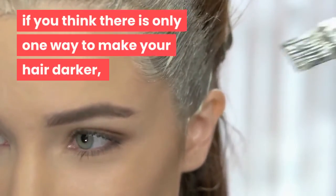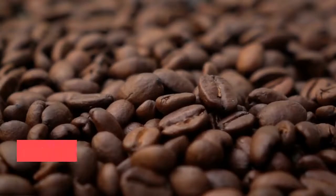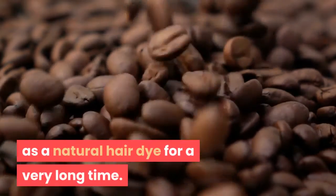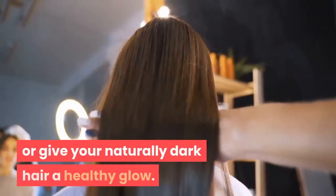If you think there is only one way to make your hair darker, you are wrong. I will show you a natural ingredient that will surprise you. Not many know this, but coffee has been used as a natural hair dye for a very long time. Coffee can turn your light hair darker or give your naturally dark hair a healthy glow.